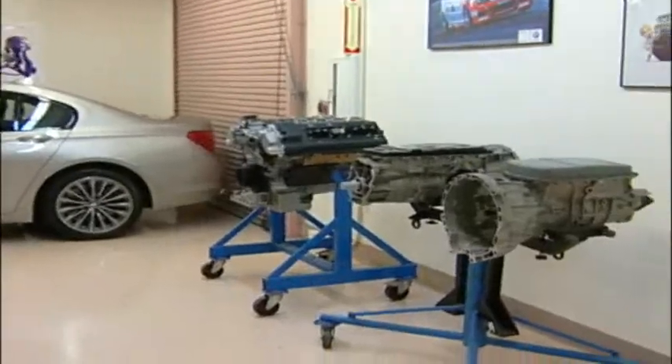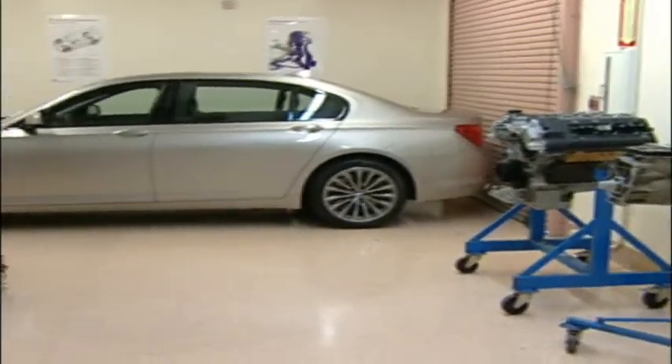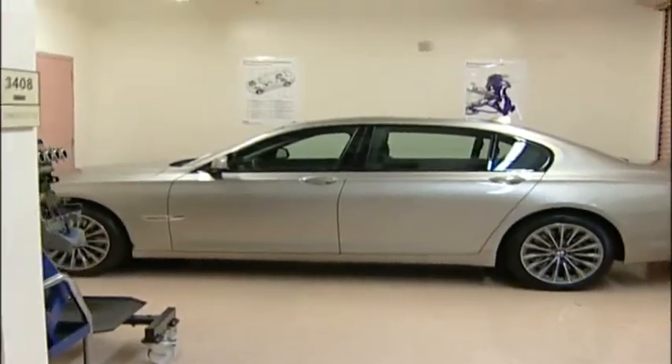In the rear extension shop area we have more transmissions and engines. We also hold our flagship BMW vehicle, which is the BMW 7 Series.